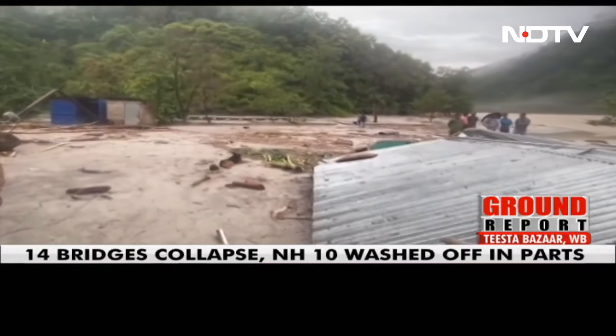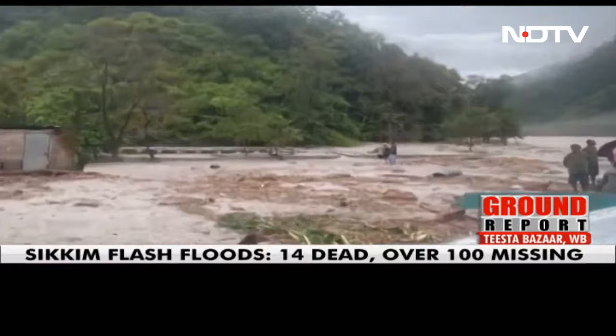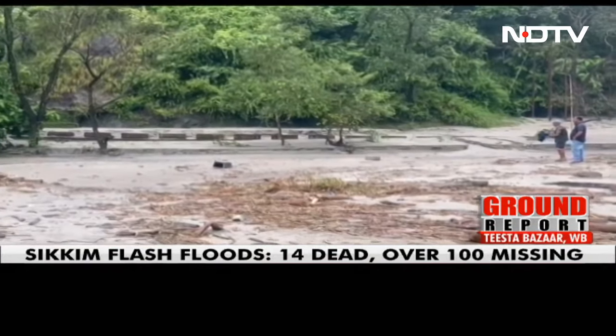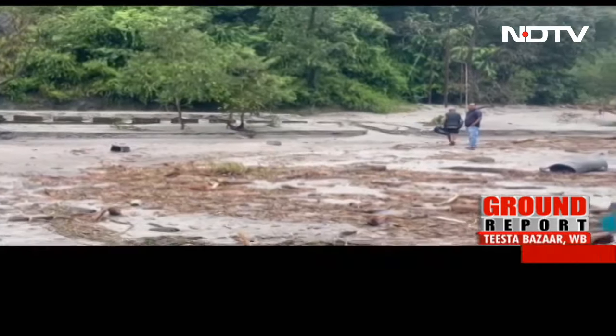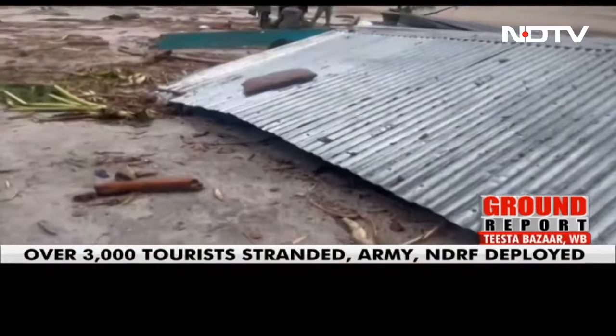On the other side is the road to Triveni, one of the main roads, and you can see the road is also completely covered in sand as a result of the flash flood. Houses here are completely submerged in sludge.